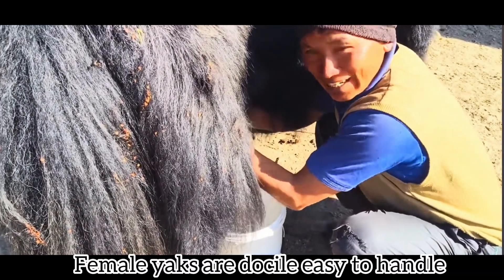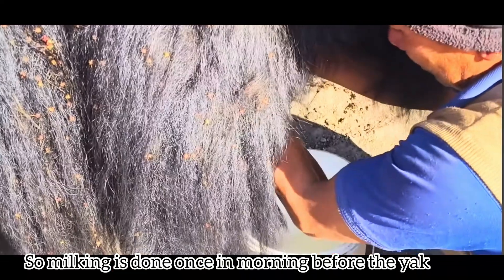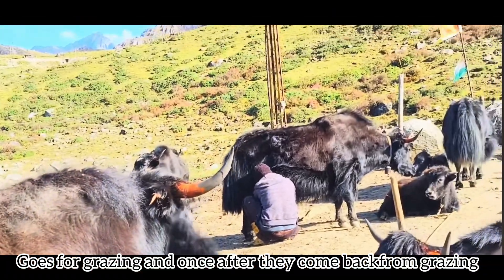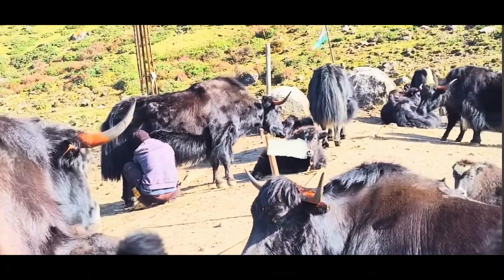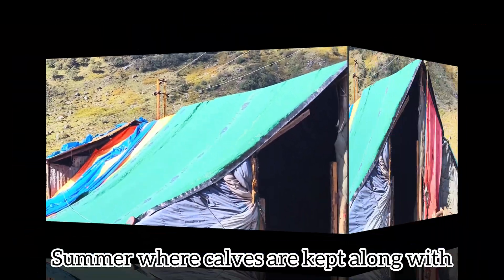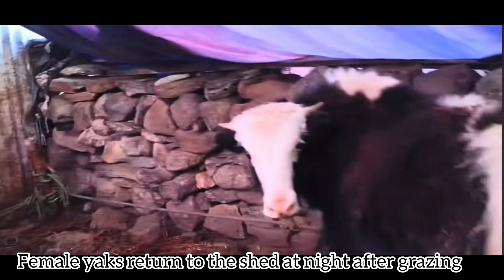Female yak are docile and easy to handle, so milking is done once in the morning before the yak goes for grazing, and once after they come back. Young male calves are trained for riding. Temporary yak sheds are set up during summer where calves are kept with their mothers for the initial period after birth, and female yak return to the shed at night after grazing.